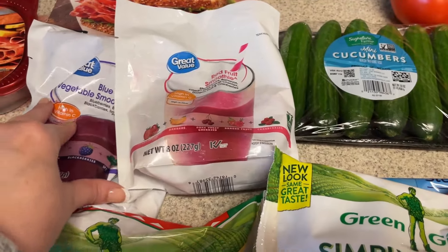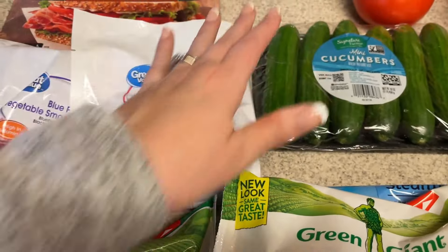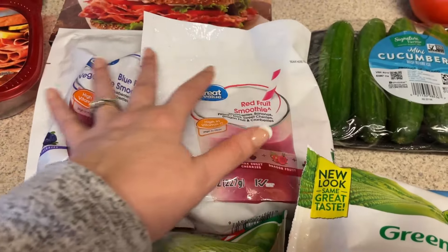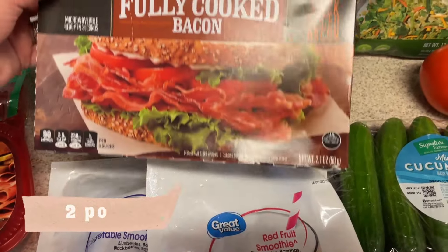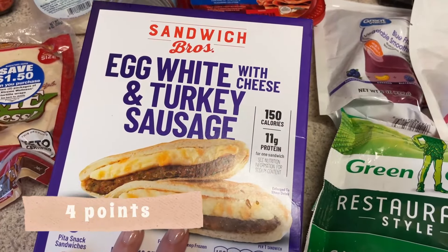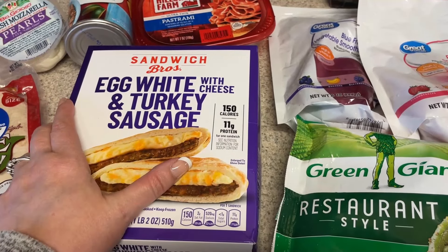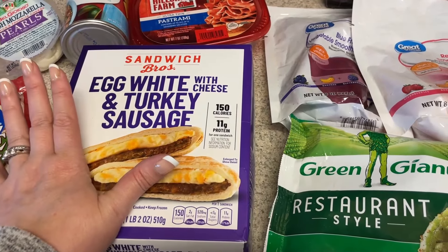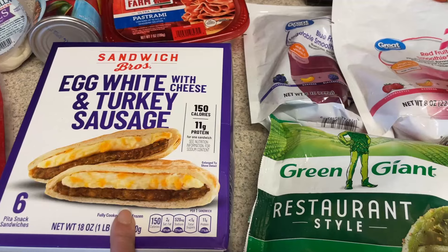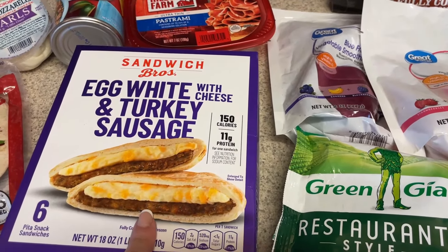Of course I had to pick up some smoothie mix. They were out of the green one so they substituted the blue and red ones, which is fine. I also have fully cooked bacon for those BLT wraps. I picked up the Sandwich Brothers egg white and turkey sausage — my goal this week was to make breakfast tacos but I could not find the turkey sausage I wanted, so I'm glad I grabbed these as a backup.